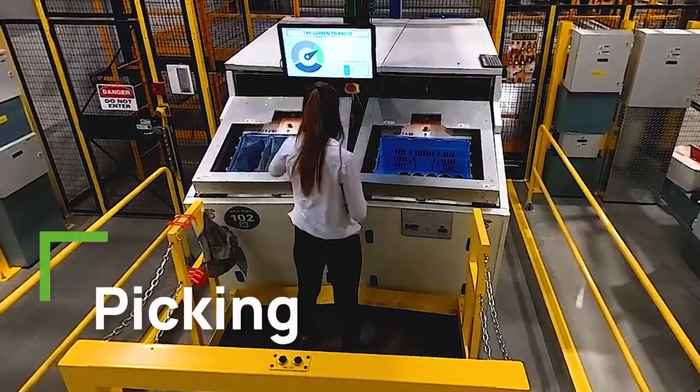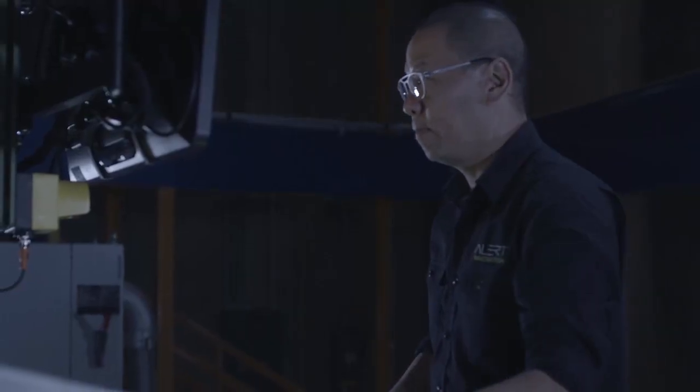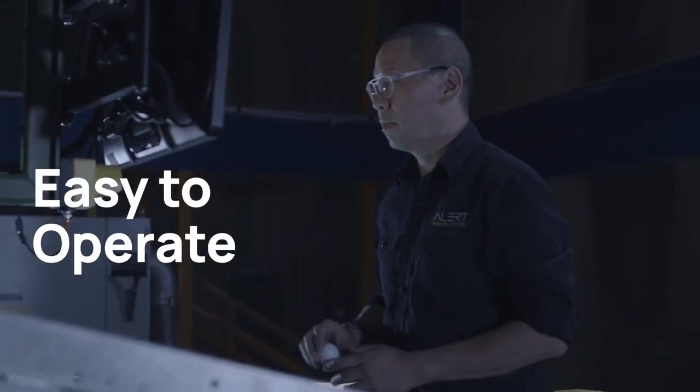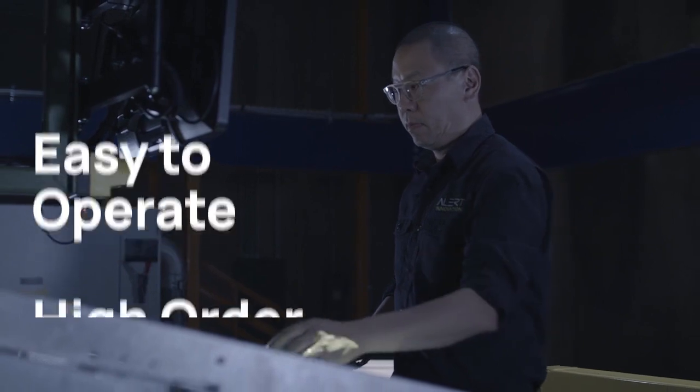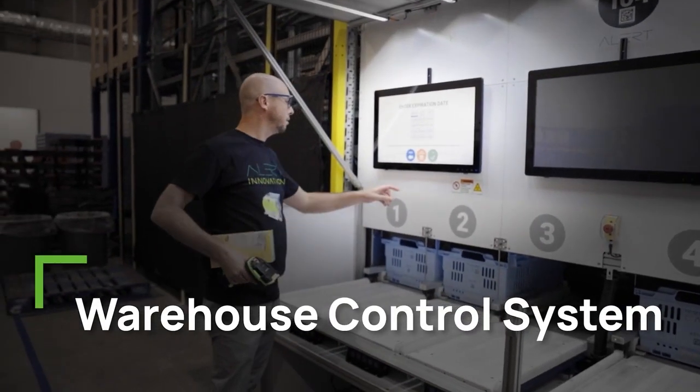Alphabot robots present inventory to store associates at the picking workstation to fulfill customer orders. These stations operate at eight to ten times the manual pick rate, with multiple sensors and software features to ensure picking accuracy.